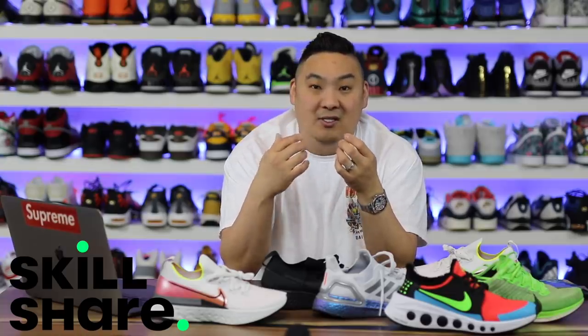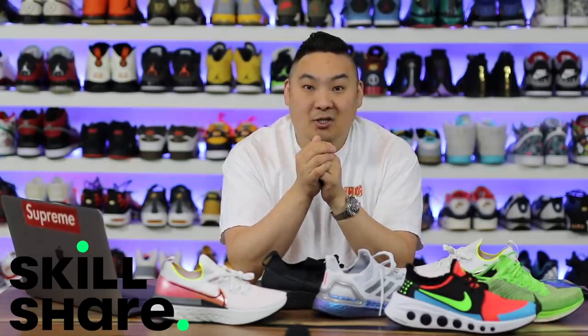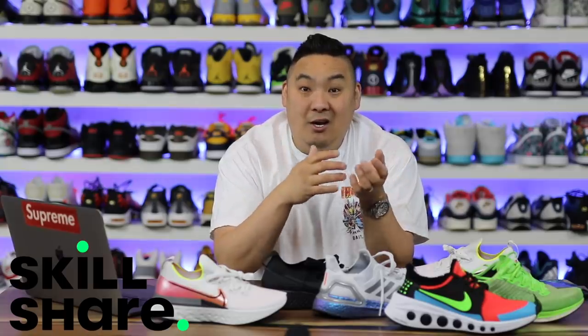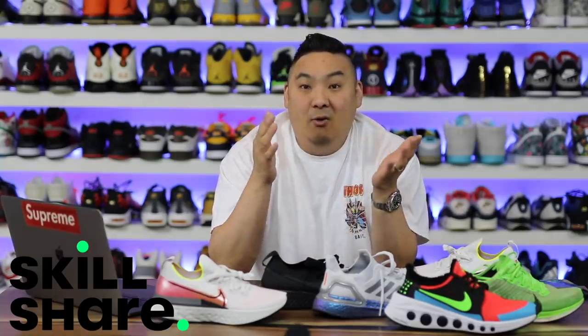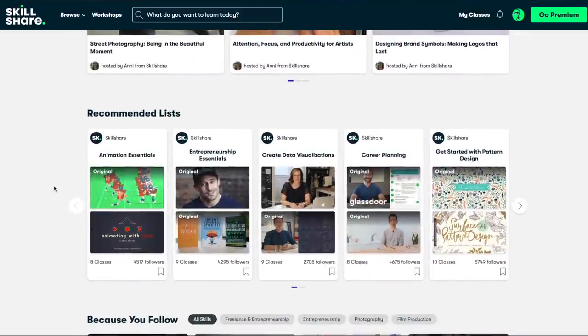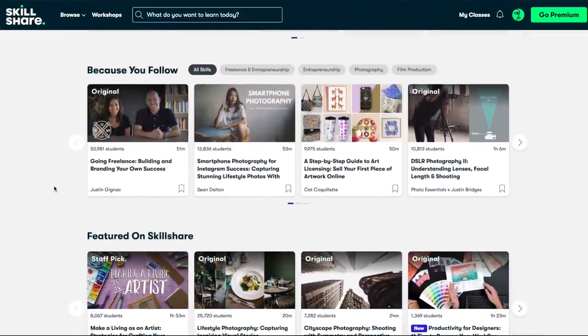This video is sponsored by Skillshare. A lot of us share the same passion for sneakers — the only difference is I'm on this side of the camera. I started YouTube by watching other creators and thinking I could do that too. It's 2020 and I think it's time for some of you to start creating. Skillshare is an online community of masters at their craft that knowledge-share, allowing you to empower yourself and grow as a creator or entrepreneur. Click the link in the description for two free months of premium membership — annual subscriptions are less than $10 a month.